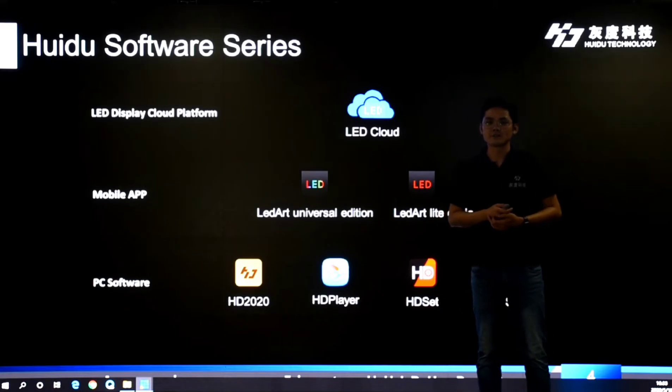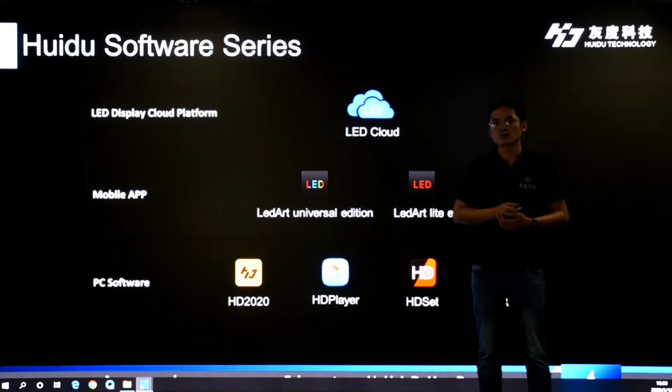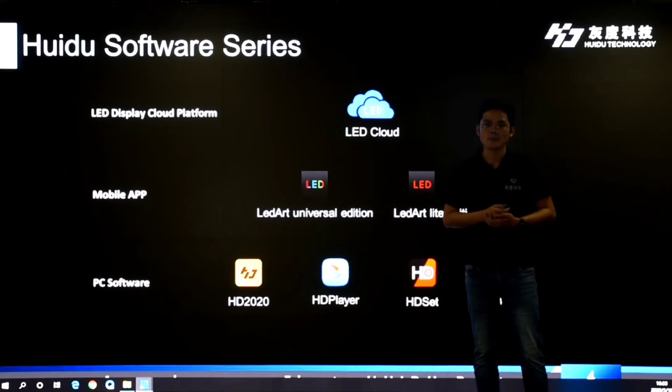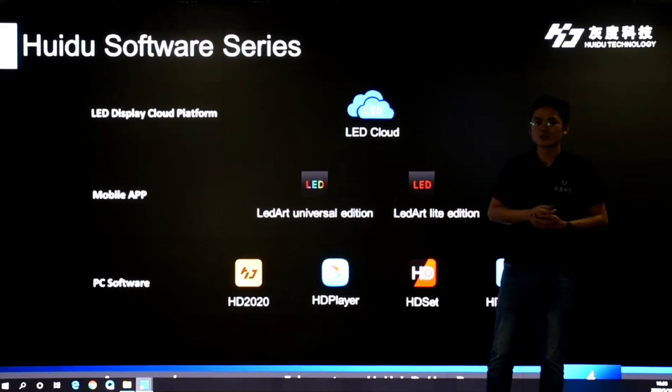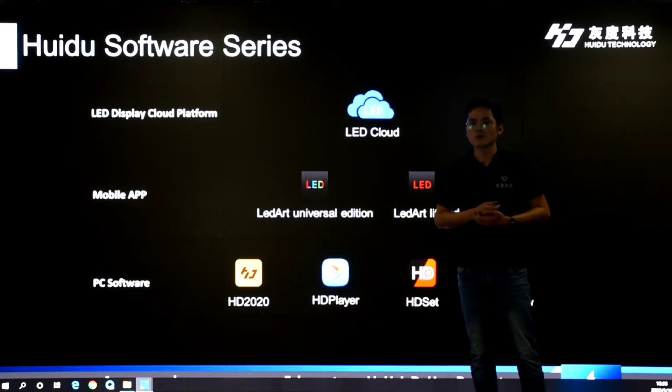Hello my friends, I'm Kevin. We have 10 new product solutions to share with you today, and I will introduce five of them. The first one is the LED poster screen splice solution.